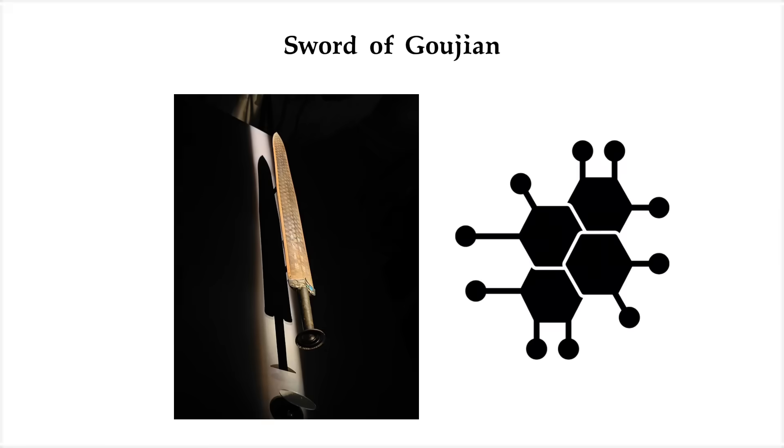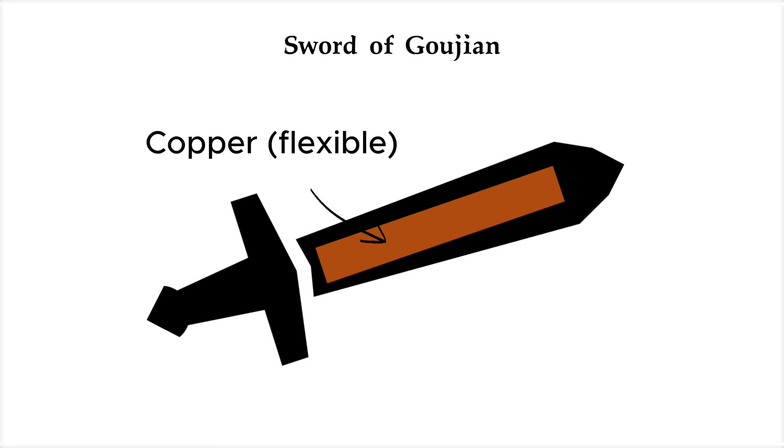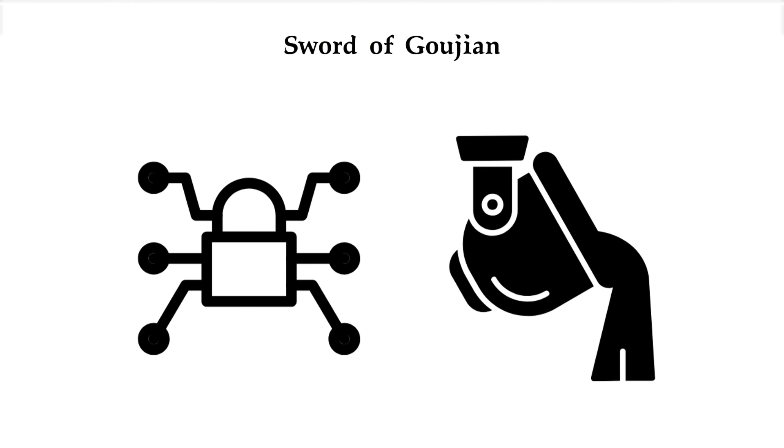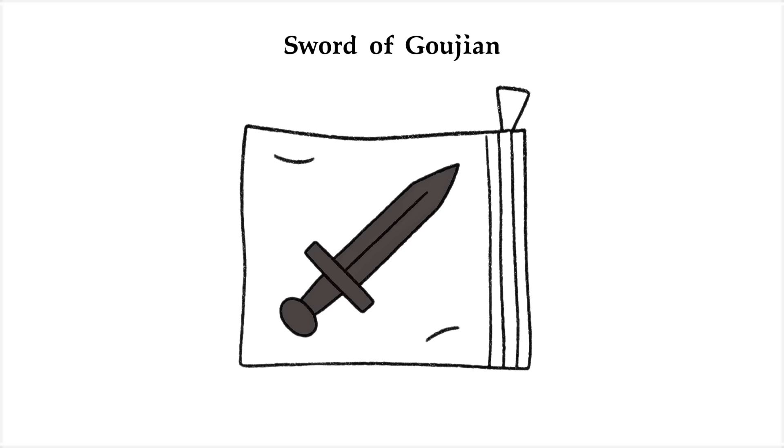What stunned researchers wasn't just how old it was, but how advanced it is. The sword was made from a copper-tin alloy. The core had more copper, making it flexible, while the edges had more tin, keeping them sharp. That's advanced metallurgy. Even more bizarre, the scabbard was airtight, almost like it had been vacuum-sealed for centuries.